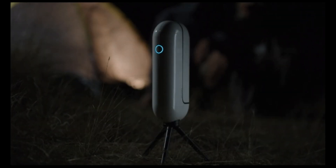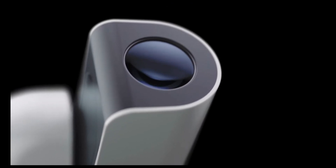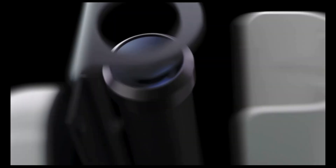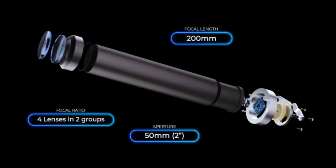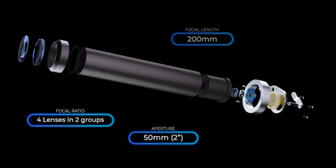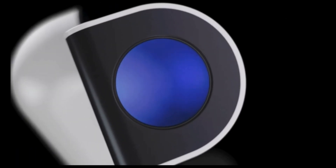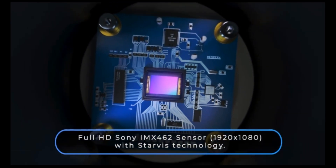Vespera is also the perfect hybrid of compactness and power. It is equipped with a state-of-the-art quadruplet apochromatic refractor, one of the most accurate and powerful optical designs on the market with zero distortion. Using the latest Sony sensor, developed for extreme low light, Vespera creates astonishing results.